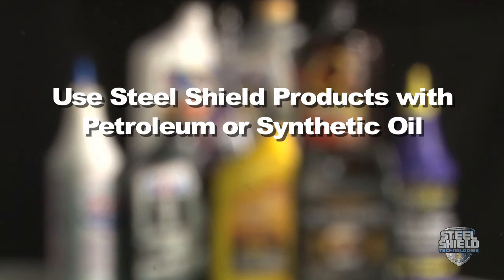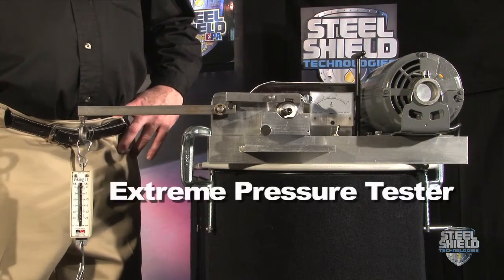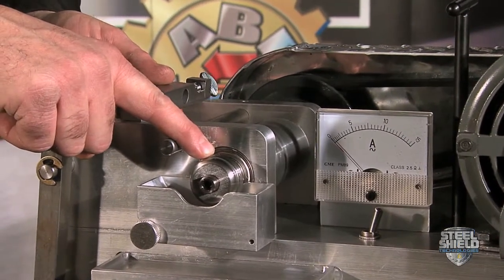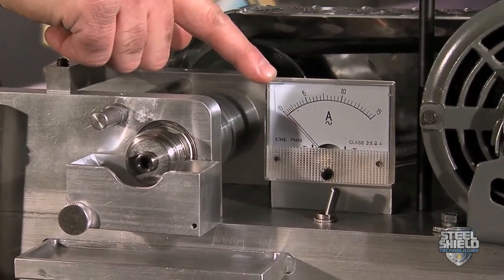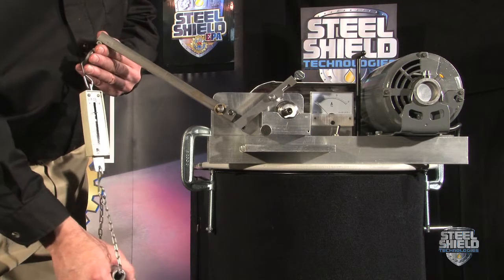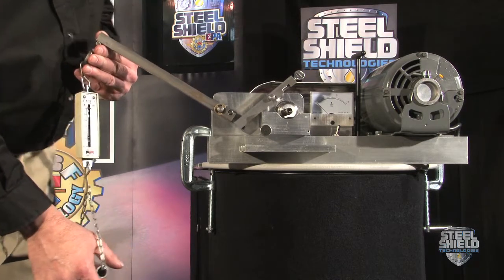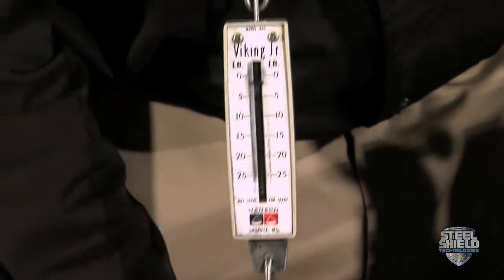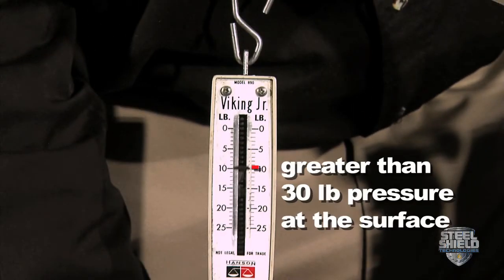If you use petroleum oil or synthetic, it doesn't matter. This is a standard extreme pressure lubricant tester with a bearing race, a standard amp meter, and a typical spring scale that measures in pounds at the surface of the test. With use of the fulcrum arm on this scale, each demarcation is equal to over 30 pounds of actual pressure at the surface.